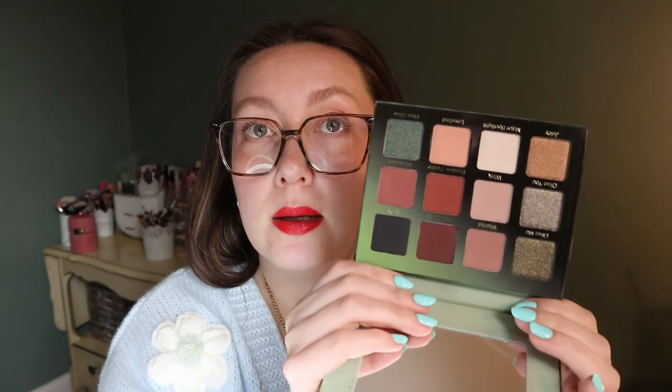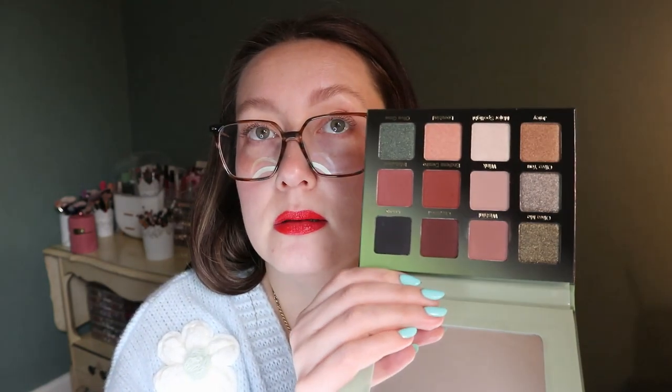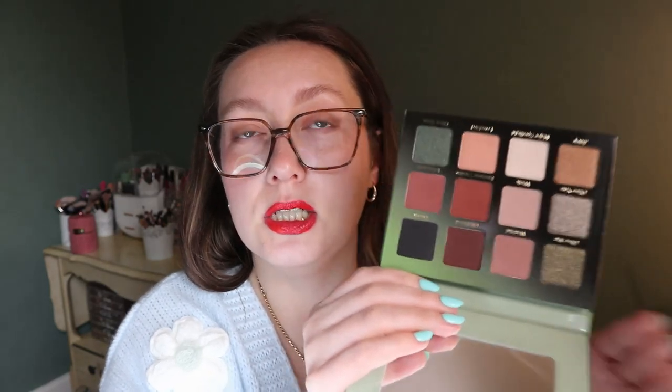I probably don't need the Tarteist Pro. Then this Violet Voss All of You Forever - I have never used it before and it actually looks really pretty. It's like a warm-tone palette with some green and burgundy-ish shades. I tend to like Violet Voss palettes - I have a lot of them because they always come in Ipsies - but I've never used this one.